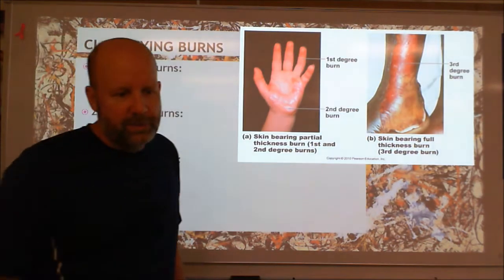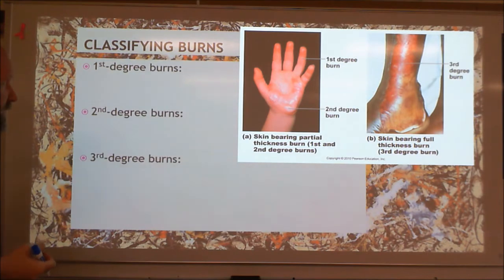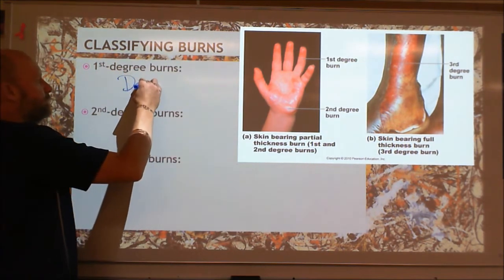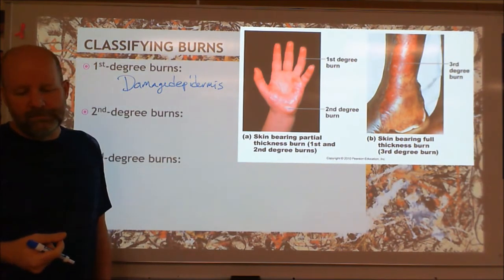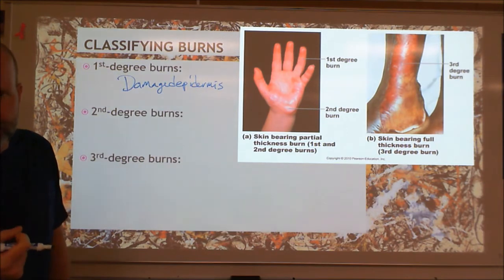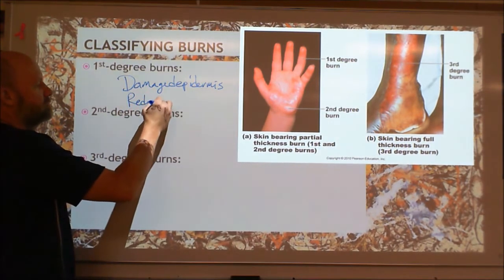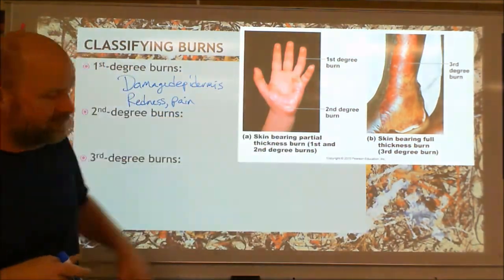When we get to the third degree burns, they're pretty hard to look at, so get your medical professional prepared. We have three levels: first degree, second degree, and third degree burns. First degree burns are just damaged epidermis. With just the epidermis being damaged, it's not that bad because you grow back epidermis. But you do have nerve endings that reach up to the bottom of the epidermis, so you're going to feel some pain and it's going to be sensitive. Typically, sunburn goes to this level — redness and pain.